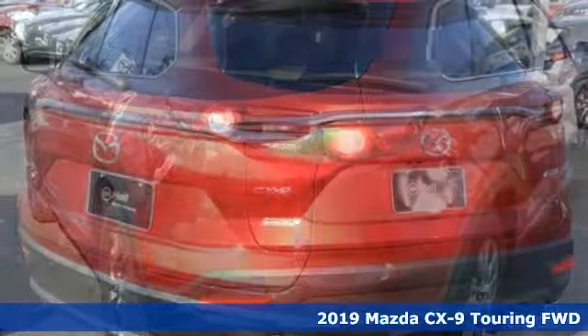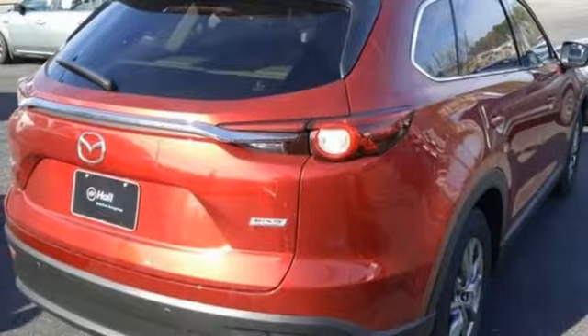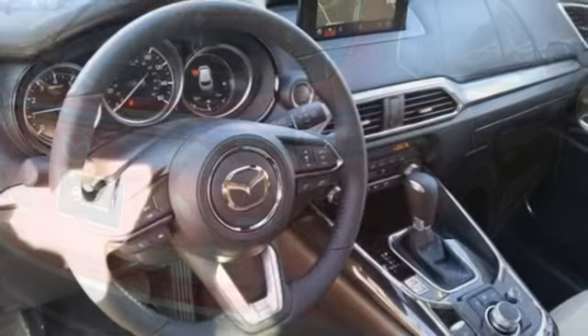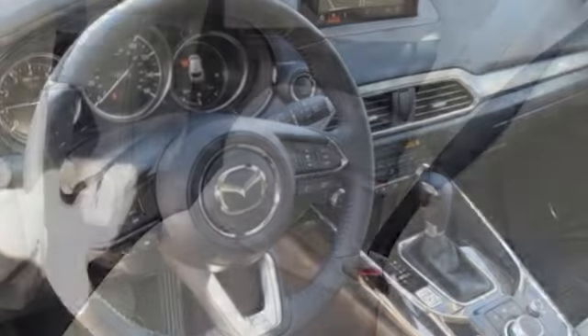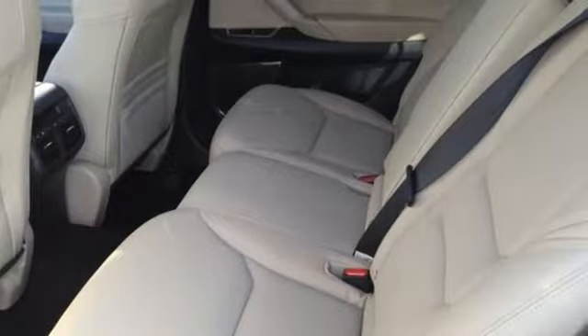Features include Bluetooth streaming audio, advanced keyless entry, front heated leather bucket seats, auto dimming rear view mirror, and Bluetooth.